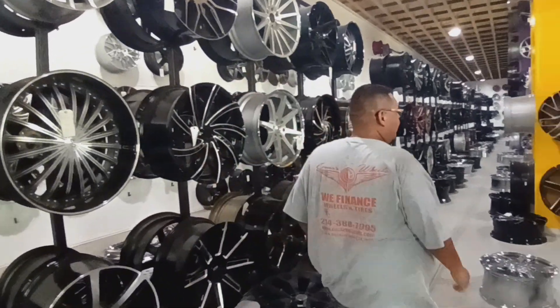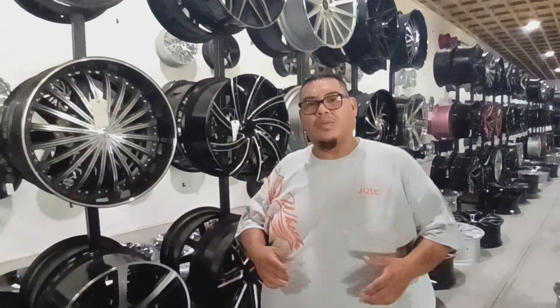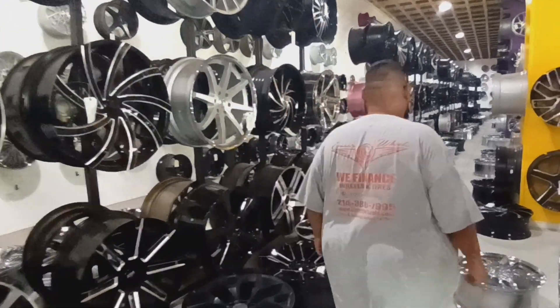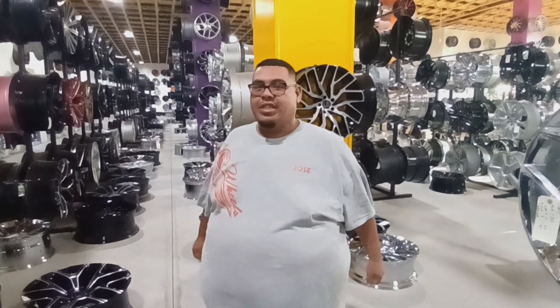So what all do they do? Wheels, tires, lift kits, accessories — anything they can really get their hands into, they try to get it for you. Just no paint or anything like that. Their address: they're located in Dallas, Texas at 3760 South Buckner Boulevard, in the middle section of Buckner and Military.